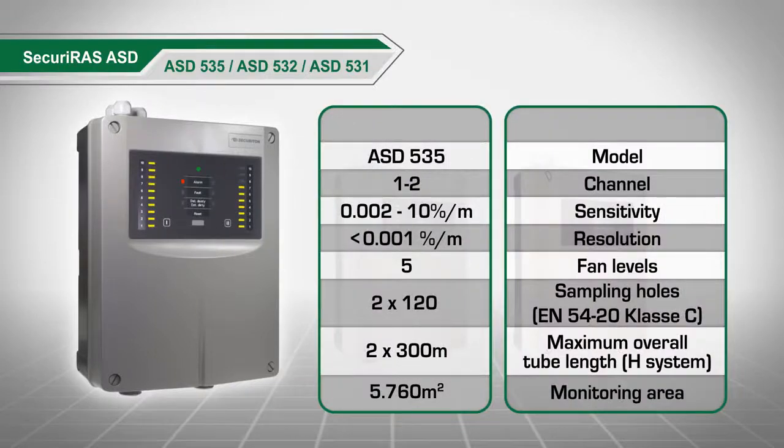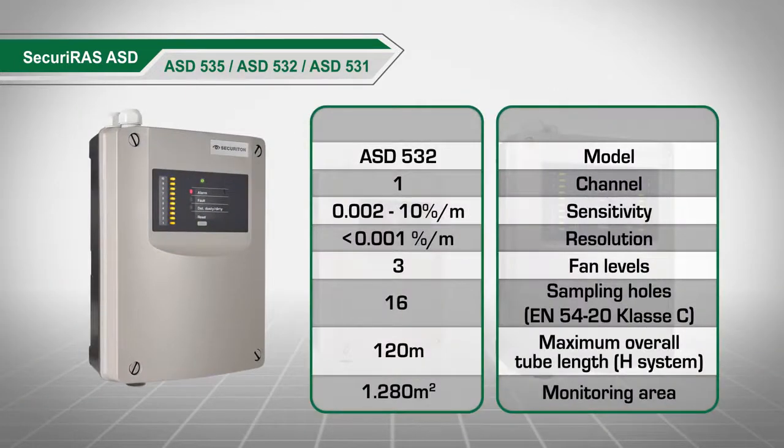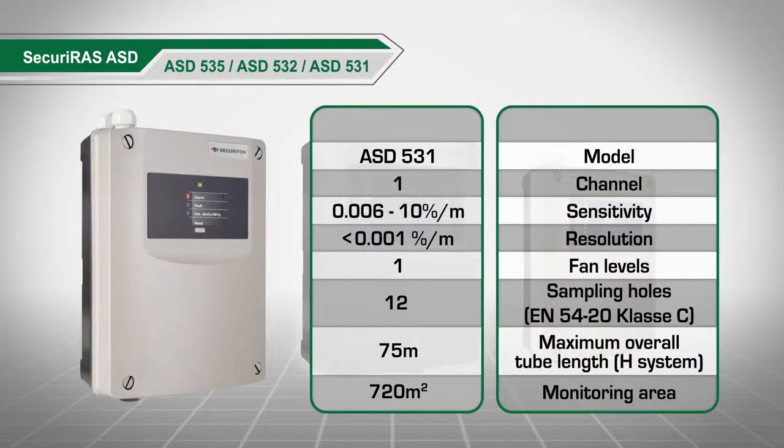The ASD535 is the flagship model of the Securiras ASD detector series. With a monitoring area of up to 5,760 square meters, it is ideal for large halls, high bay and deep freeze warehouses. The ASD532 is the economical solution for small and medium sized objects and boasts the same level of convenience. The ASD531 is the uncomplicated one for small areas and easy commissioning — no training required.